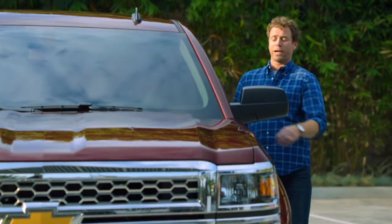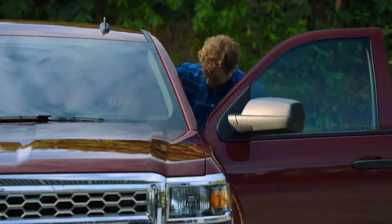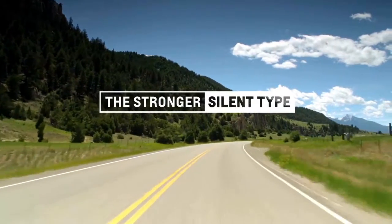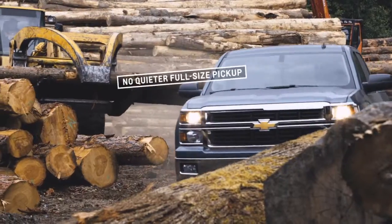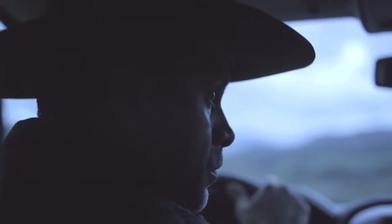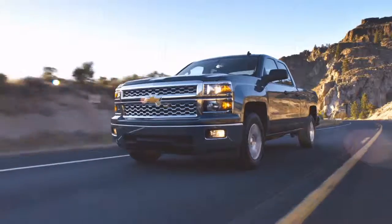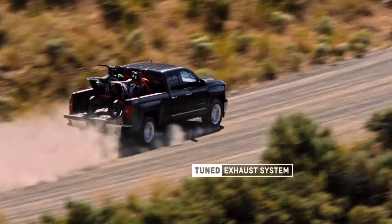One of the new Silverado's greatest strengths is its new quieter cabin. Thanks to a number of engineering advances, you won't find a quieter full-size pickup on the market. Triple-sealed inlaid doors help keep the outside world out. Sculpted aerodynamics reduce wind noise, and the tuned exhaust system helps every drive sound refined.